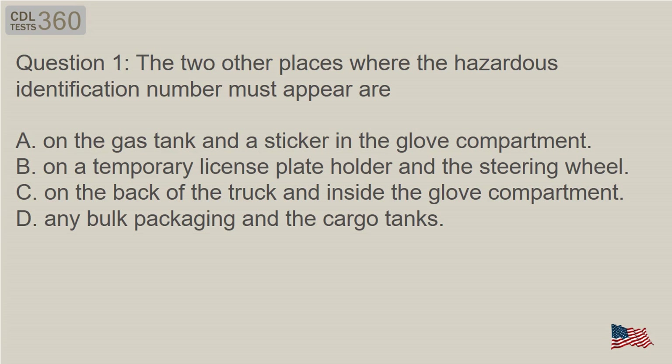Question 1: The two other places where the hazardous identification number must appear are: A. On the gas tank and a sticker in the glove compartment. B. On a temporary license plate holder and the steering wheel. C. On the back of the truck and inside the glove compartment. D. Any bulk packaging and the cargo tanks.